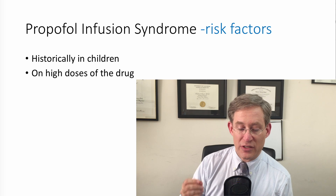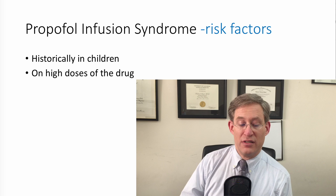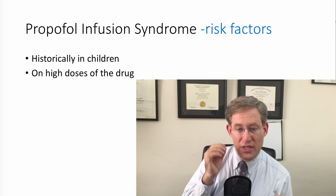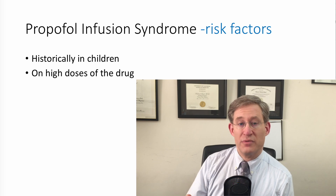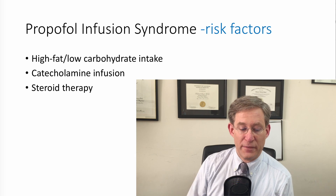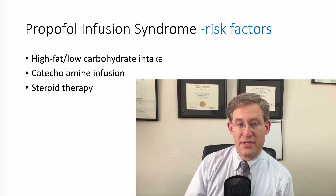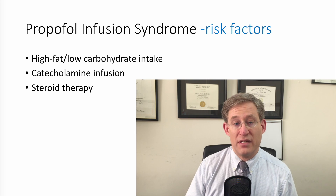This was originally described primarily in children, and the risk factors are being young and being on very high doses of the drug — we'll describe later on what those specific dosages are. Some of the other risk factors are being on a high-fat, low-carbohydrate intake diet, receiving a catecholamine infusion, and receiving steroid therapy. It's very interesting that many of these issues are associated with being critically ill.